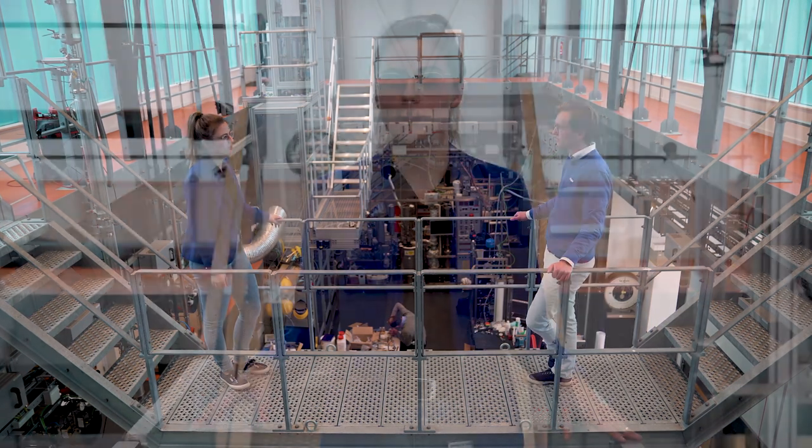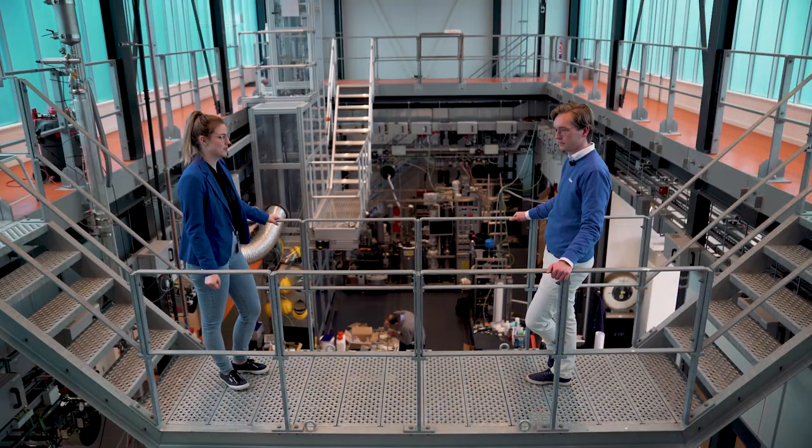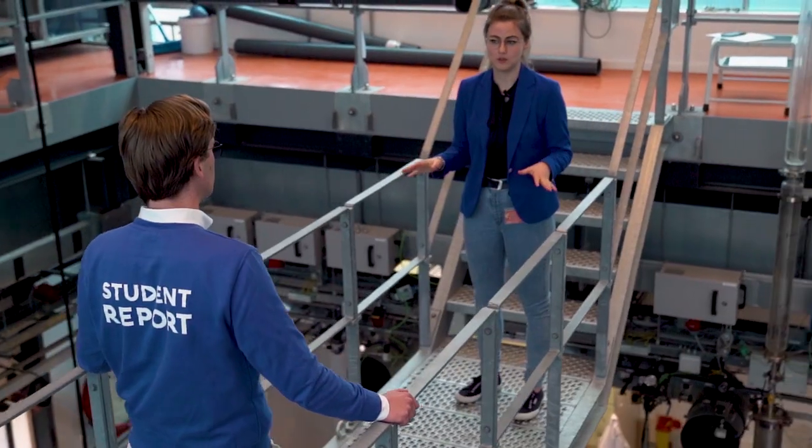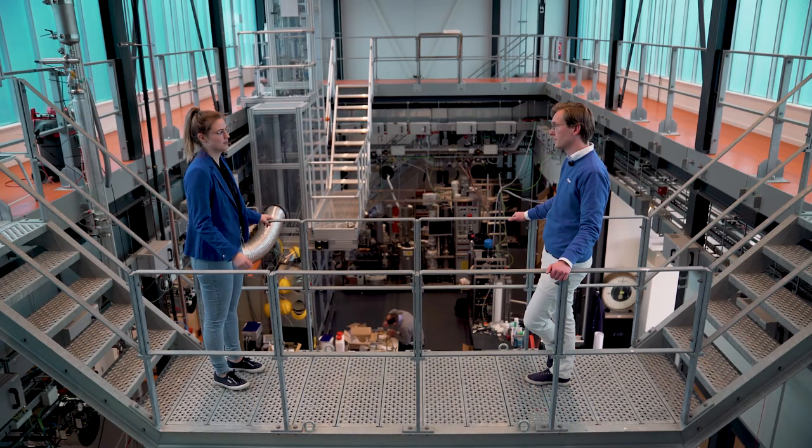So we're currently in the process hall of the high-pressure lab and this part of the facility is actually not so old yet. During the renovation in 2015 this was built, and before that it used to be a small lab facility, but now it's a process hall where we have several pilot scale setups.